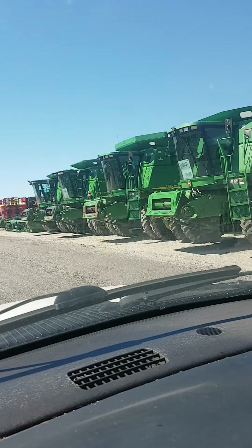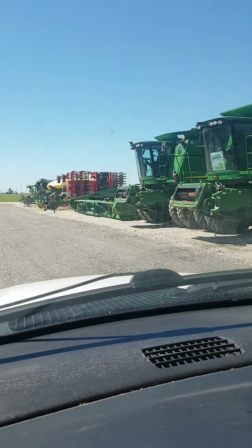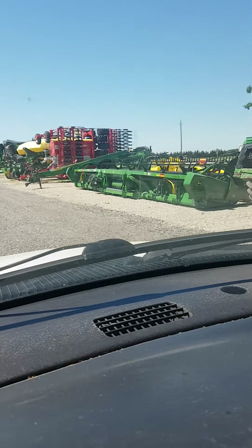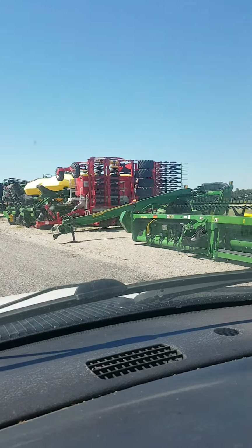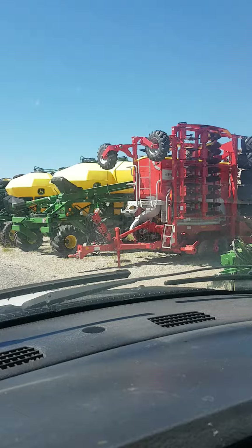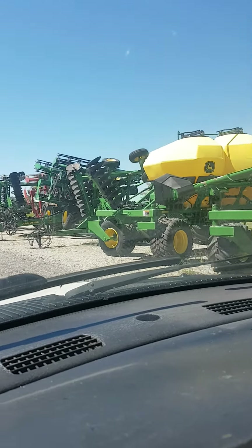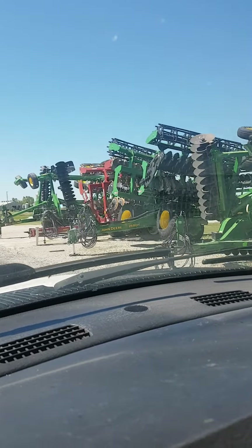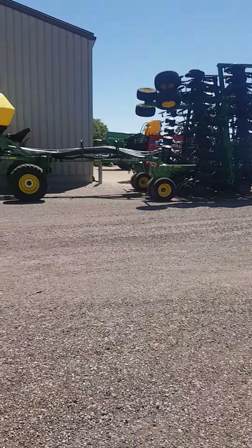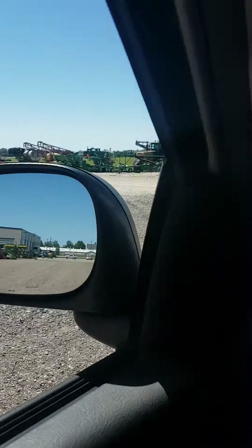I've got all these used combines here. Looks like a 40-foot header — oh, 35. There's a Moco mower, a big planter, John Deere air tanks, a set of discs, speed discs, another big set of discs. There's a huge air seeder right there — maybe not huge, but good size.